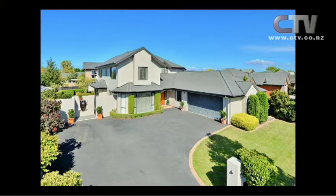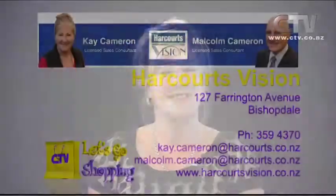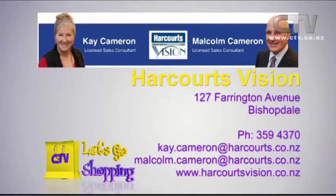This property is going to auction on the 9th of April at 4pm — not too far away. I urge people to get along either to the open homes, or we are able to view outside of the open homes by appointment. The open homes on Saturday will be in place for Easter weekend, so quite a lot of people will probably take advantage of that. You can contact Kay and Malcolm Cameron at Harcourts Vision on Farrington Avenue, 359 4370.